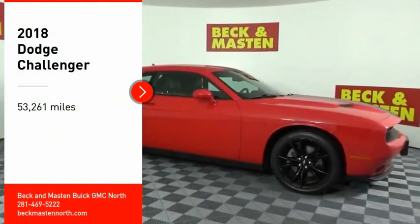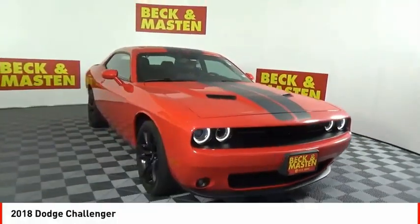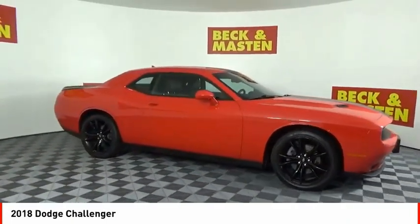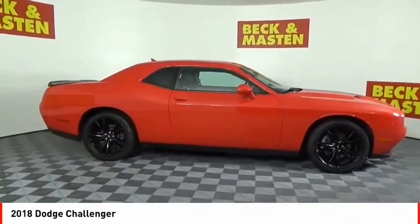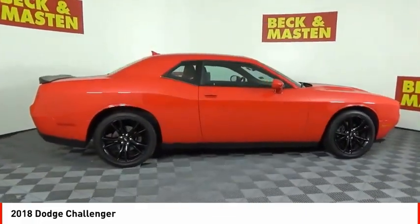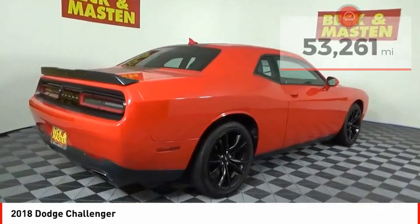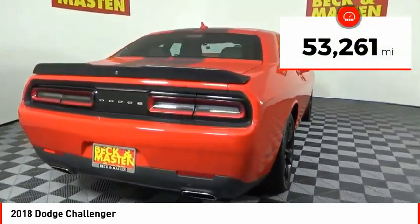Make a great choice today with the 2018 Challenger. Rated most appealing midsize sports car by JD Power and Associates, the Dodge Challenger delivers on style and performance. It's powerful, practical and efficient. This vehicle has less than 55,000 miles.